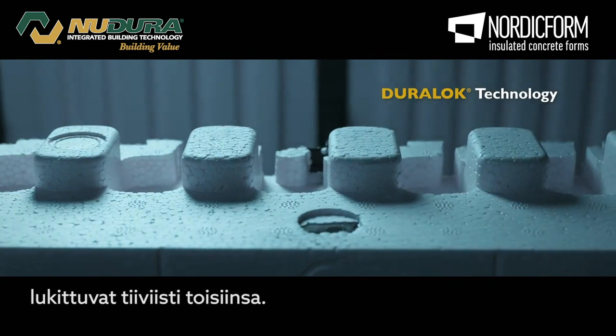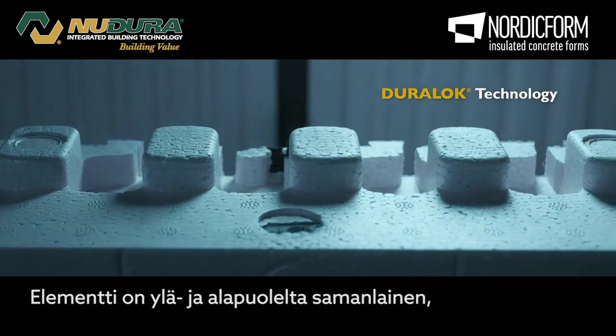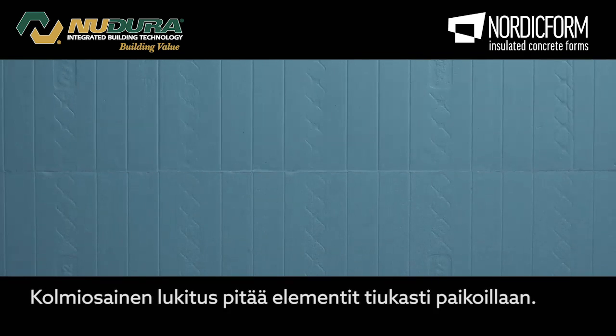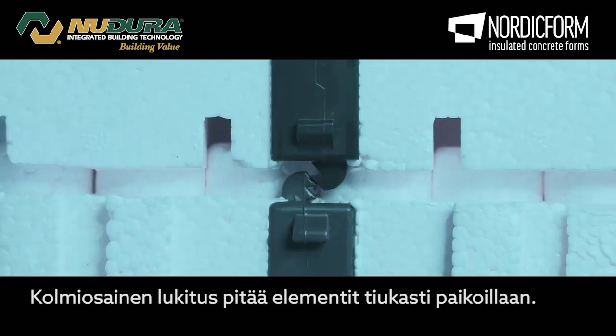Duralock technology. Reversible triple-tooth interlock, which securely locks forms into place, runs the full height of the form, eliminating float and compression, avoiding the need to clip or wire forms.